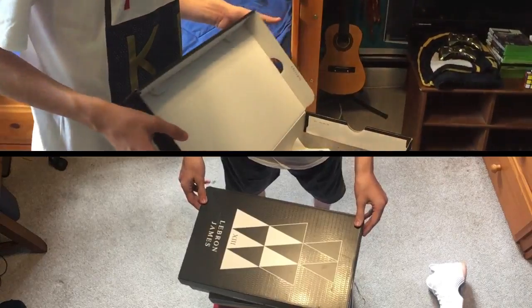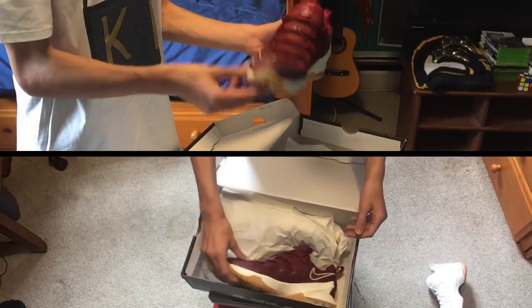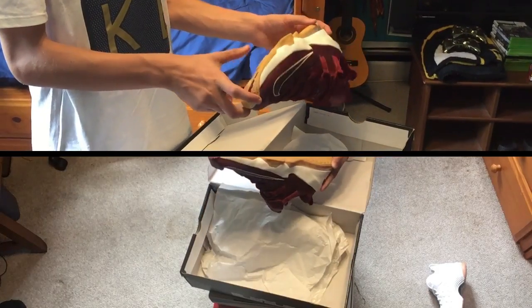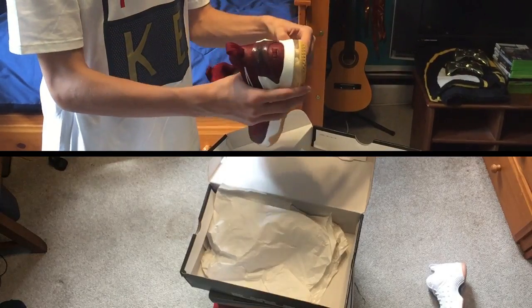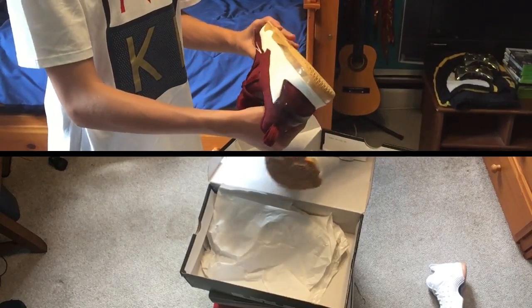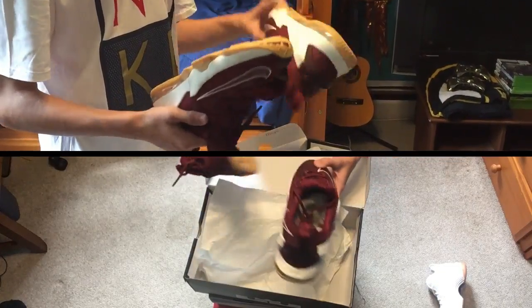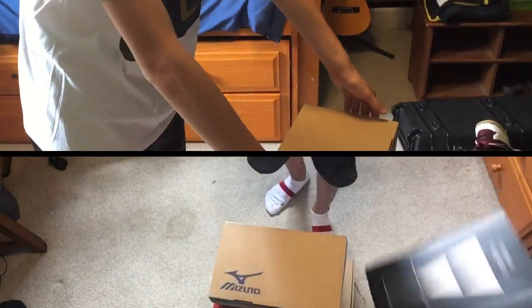Next we got some LeBron 13 Lows. I got them in red because my brother's getting them in gray, so it's fine. I like the red a lot. I love the brown underneath the shoes. It's also got some air pockets right here — you can see that. It's got a lot of heel support so you can really feel the bounce once you step in it. It's really nice. Here's the other shoe too, really good shoe.